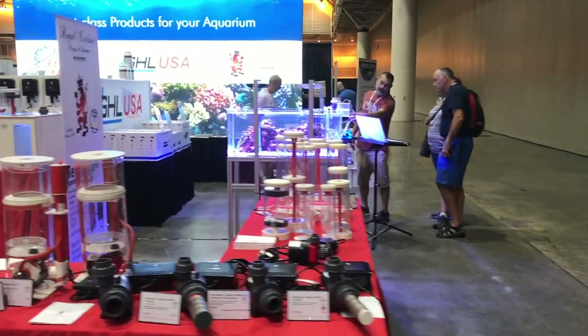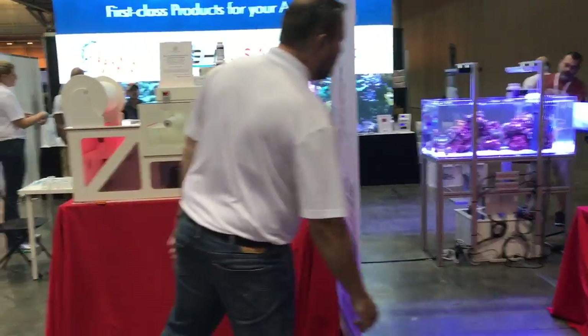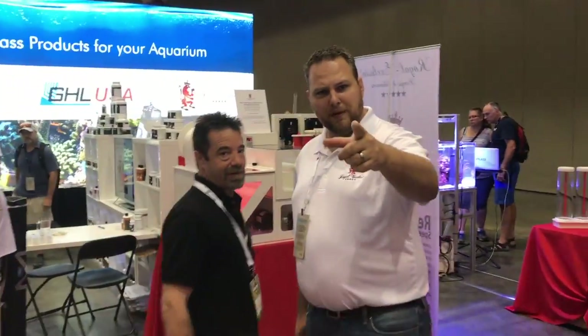For some reason I never actually spent any time in this next booth even though they had an amazing sump on display that went into a super filtration system. Maybe this guy chased me away.